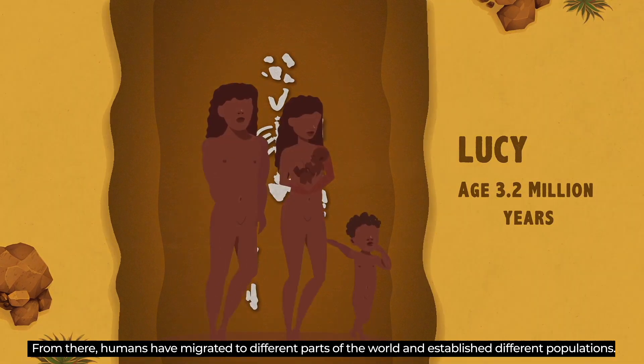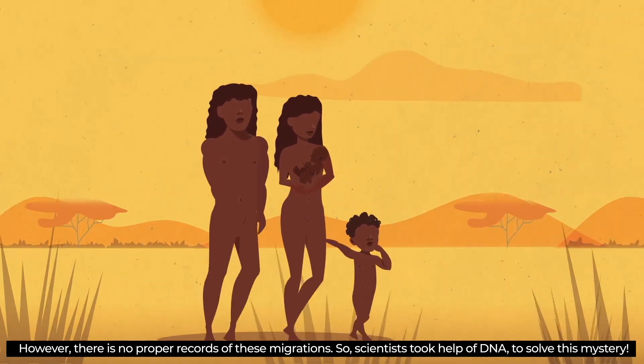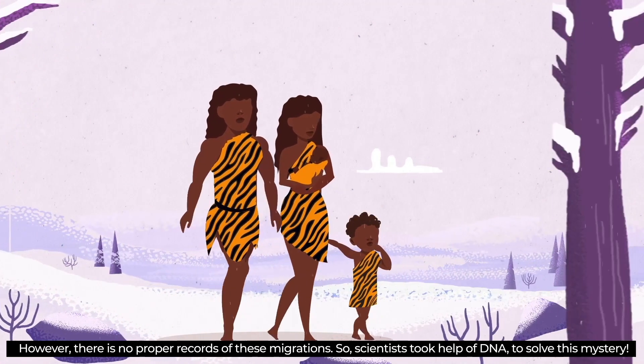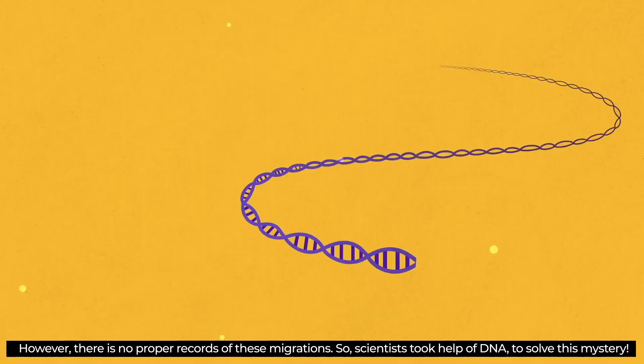From there, humans have migrated to different parts of the world and established different populations. However, there is no proper record of these migrations. So scientists took the help of DNA to solve this mystery.